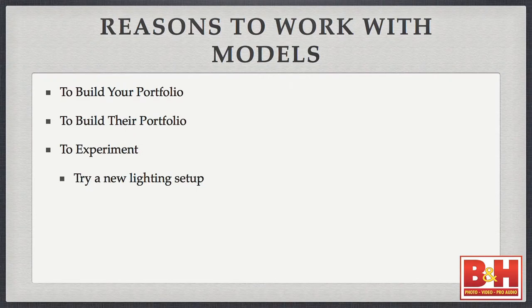If you have a new lighting setup you want to try out, that's a good reason to work with a model. If you're experimenting with something you haven't quite nailed down yet, make sure you explain that to the model, because they're coming to work with you because they want something for their book. So you want to make sure they understand this is a new lighting setup, and make sure you give them something they can use for their book too.